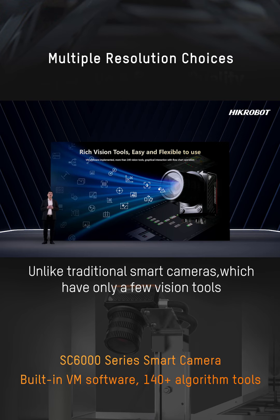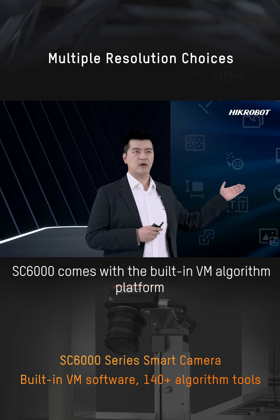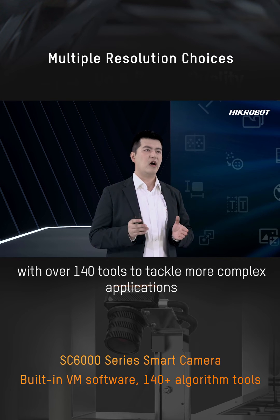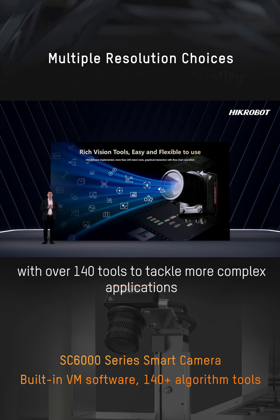Unlike traditional smart cameras, which have only a few digital tools, the SD6000 comes with the built-in VM Telfer platform with over 114 tools, enabling more complex applications.